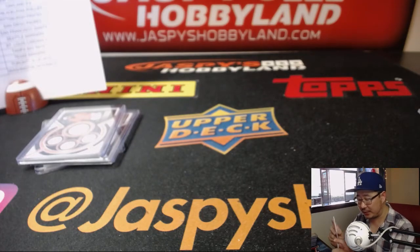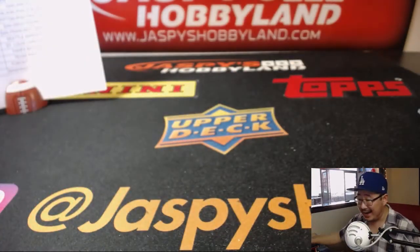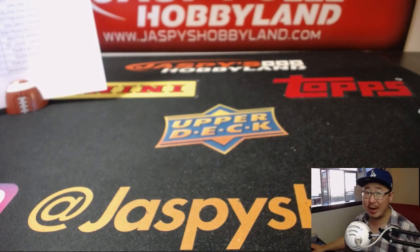Aaron Judge reveals a dual relic and auto — Jameson Taillon, 33 out of 74. That's a great one for the Pirates. Johnny Gonzalez. And there you have it, ladies and gentlemen. Joe for jazwishobbyland.com. Nice break and nice stuff. There's more in the store. Let's do it. Thanks, everybody. We'll see you next time for the next break.